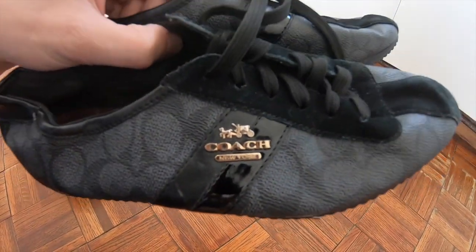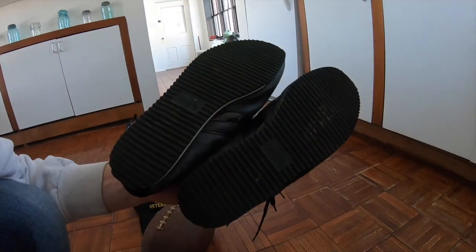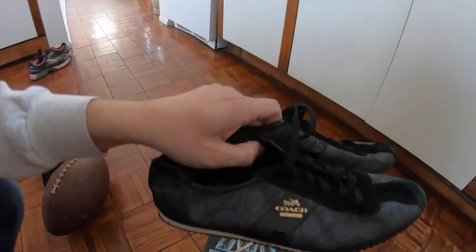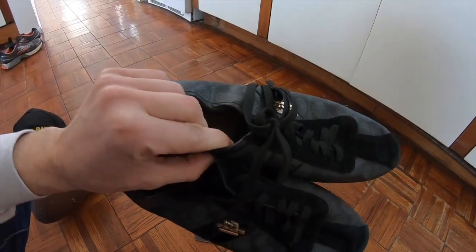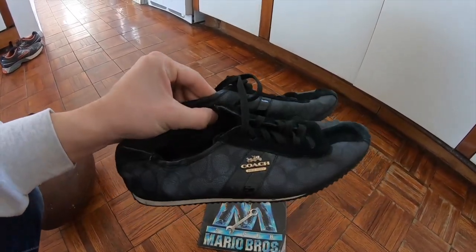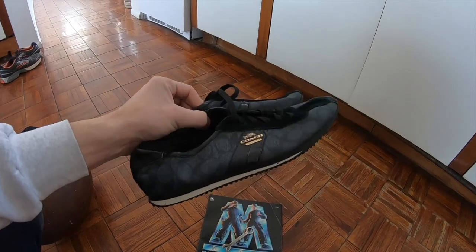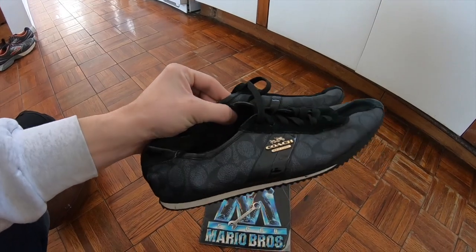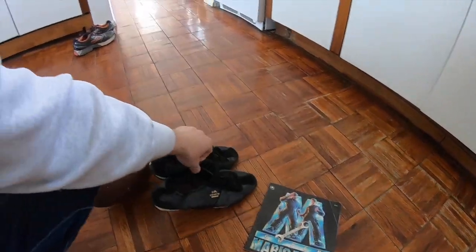Coach. New York. I don't know if they're legit, but neat — very, very neat. Coach, Gucci, Prada — all great brands. This might be a big money score, or this might be a knockoff. Not sure.